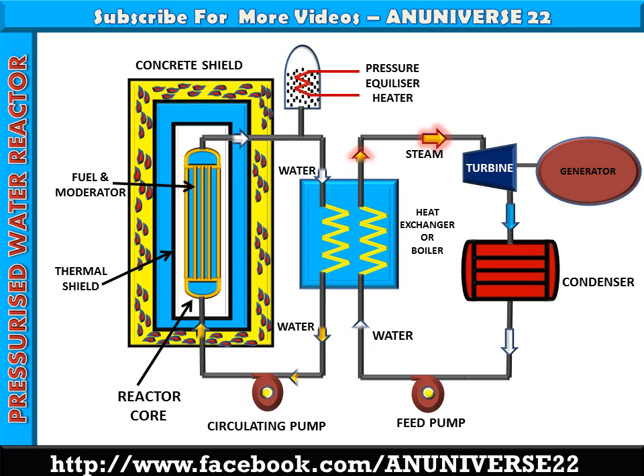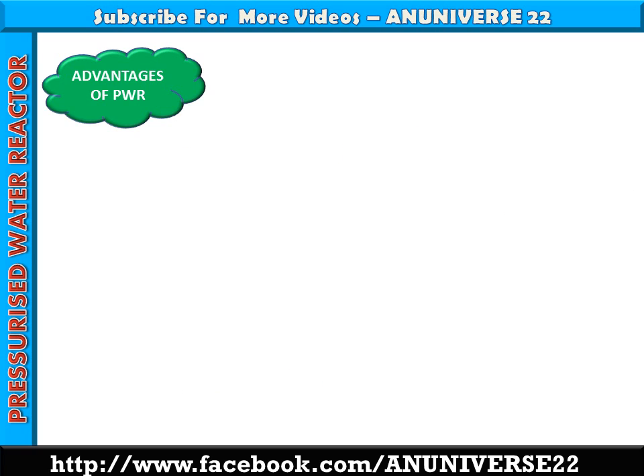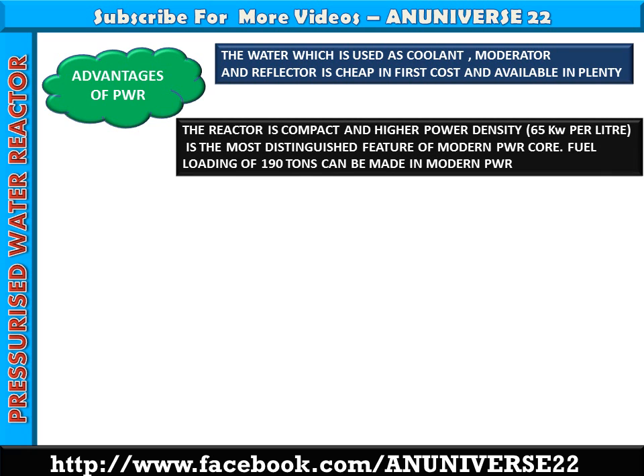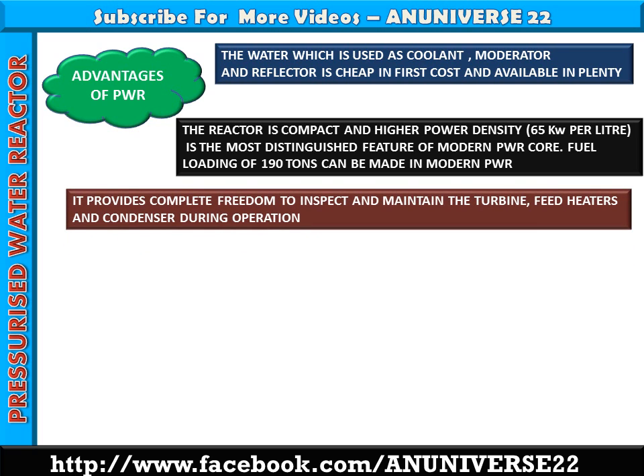Here are some advantages and disadvantages of PWR. Advantages: The water used as coolant, moderator, and reflector is cheap and available in plenty. The reactor is compact with higher power density, i.e., 65 kW per litre, which is the most distinguished feature of modern PWR core. Fuel loading of 190 tons can be made in modern PWR. It provides complete freedom to inspect and maintain the turbine, feed heaters, and condenser during operation.